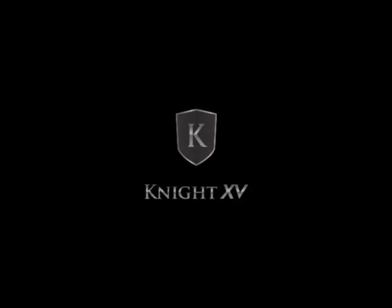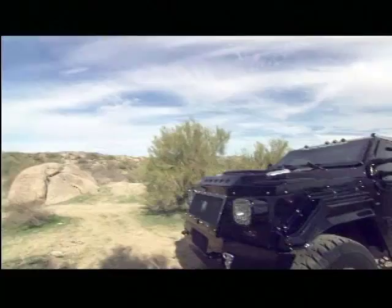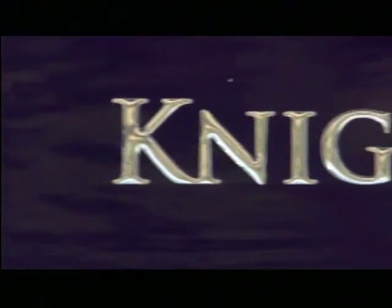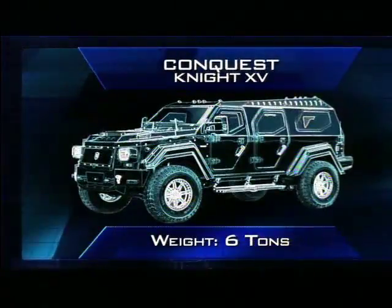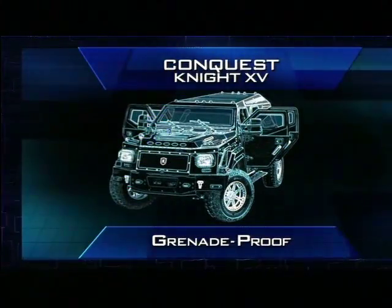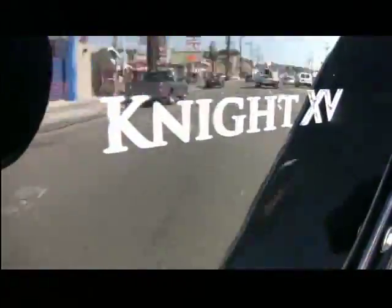Coming up on the world's most expensive rides: an armored car that's all business. If you've always dreamt of being a knight in shining armor, dream no more. Meet the Conquest Knight XV, the biggest fully armored sport utility vehicle in the world. The XV stands for Extreme Vehicle, and this ride is most certainly that.